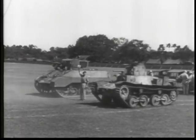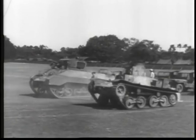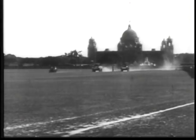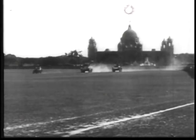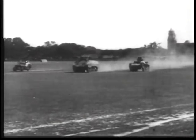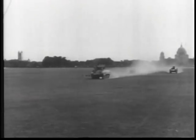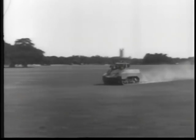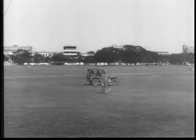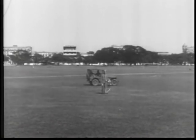Ordnance tried this tank out to compare its speed with our own. The course was four tenths of a mile. The American tank — the one furthest from the camera — quickly forges ahead and rapidly increases the lead. At the finish line, time for our tank: fifty seconds; Japanese tank: fifty-five seconds. Our tank is ten percent faster.